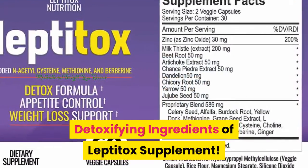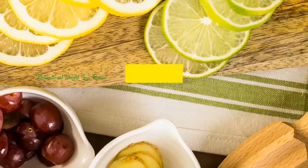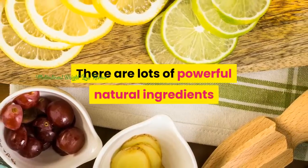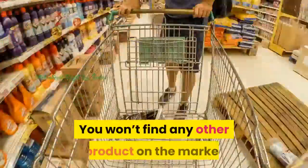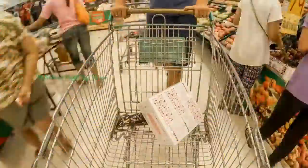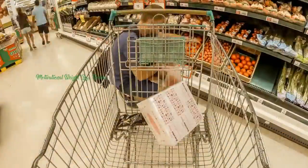Detoxifying Ingredients of Leptotox Supplement. There are lots of powerful natural ingredients that make up this product and are known for promoting weight loss. You won't find any other product on the market that has the same combination of ingredients as this one.